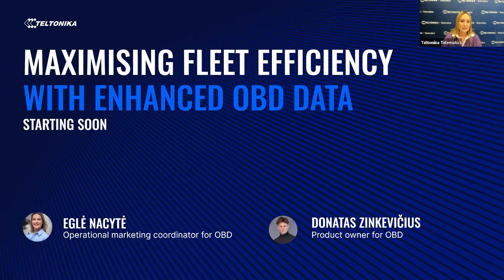We will go through the technical advancements and the features that make our OBD devices stand out, including more data parameters that are now available. Please note that this session is being recorded and the video will be uploaded on our YouTube channel in a couple of days.